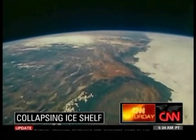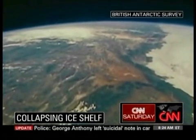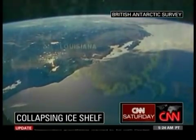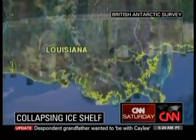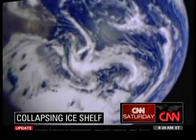Vaughan is on a UN climate panel that projected world sea levels would rise between 18 and 59 centimeters this century — enough to swallow much of coastal Louisiana. But that estimate, he says, may have been conservative. Tim Lester, CNN Atlanta.